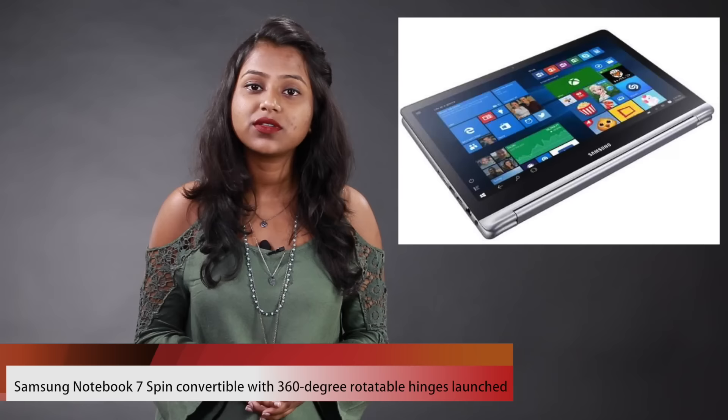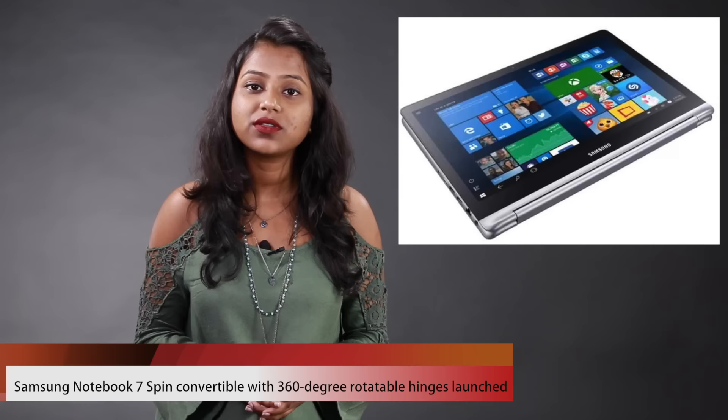You can get it in two screen sizes — one with a 13.3-inch display and one with a 15.6-inch display. The smaller one gets a Core i5 processor with 8GB of RAM, while the larger one gets a Core i7 processor with 16GB of RAM. It has been launched at a starting price of $800. We do not know when it will be available in India and at what price.